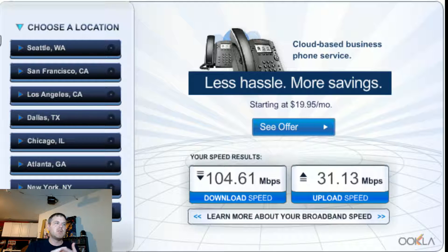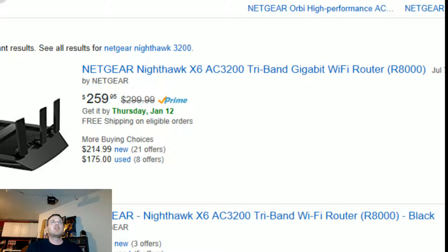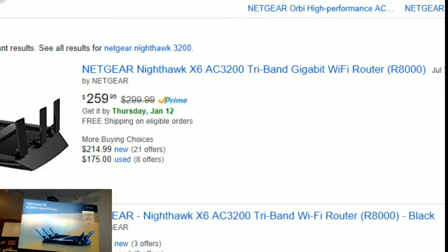They can't guarantee it because it's wireless, and wireless is going to do what it does. So what we're going to do — getting back to the story — is I'm going to be comparing the $100 router versus the $300 router. We're going to be using the 1750 in the first round speed test, and then in the second part I'm going to connect my new router, which is the Netgear X6 3200.